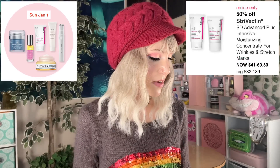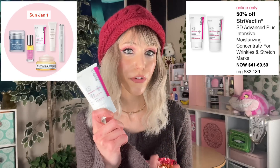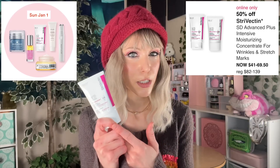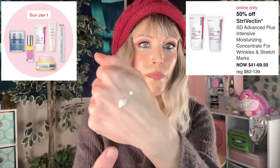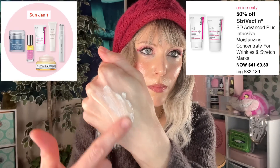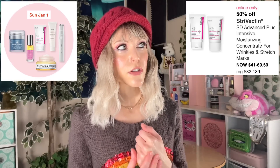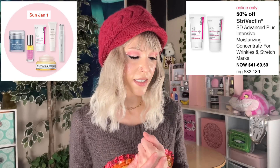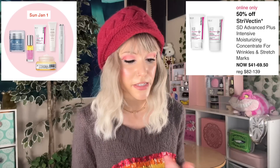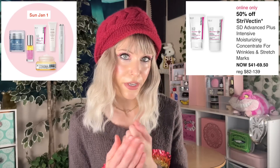This day is busy. We also have the Strivectin SD Advanced Plus Intensive Moisturizing Concentrate for wrinkles and stretch marks. I purchased this in the past and also received it in PR. It's one of those moisturizers that feels a little more nourishing without being overly heavy. It really is a good moisturizing product. That said, I think it's expensive. If you love it, get it in this sale, but I personally moved on because I like to find things that are great and don't break the bank.